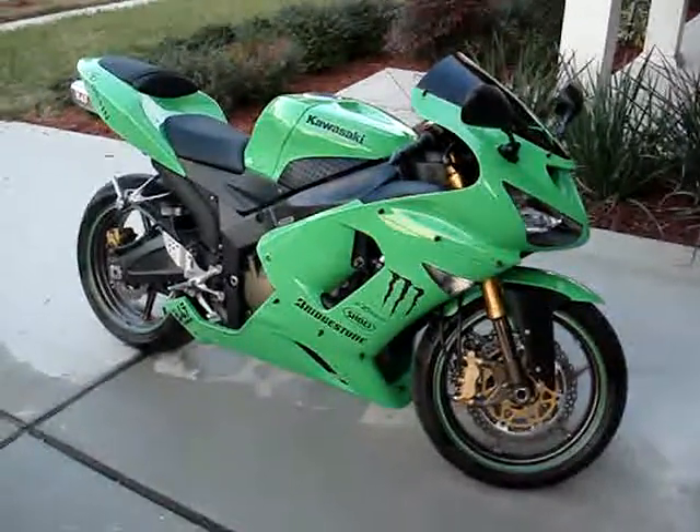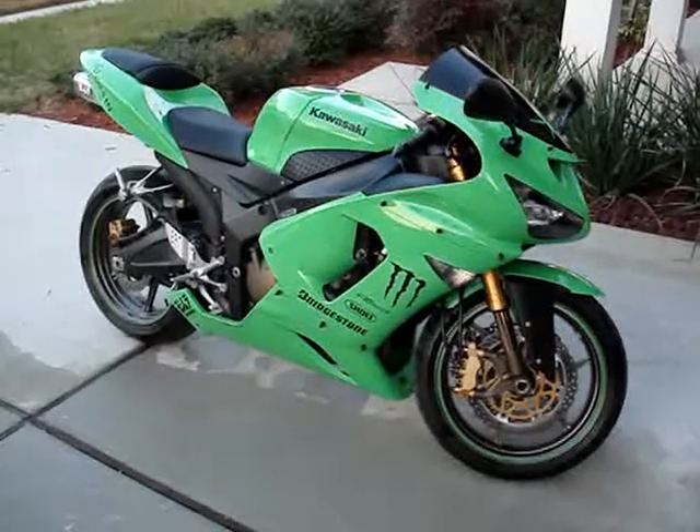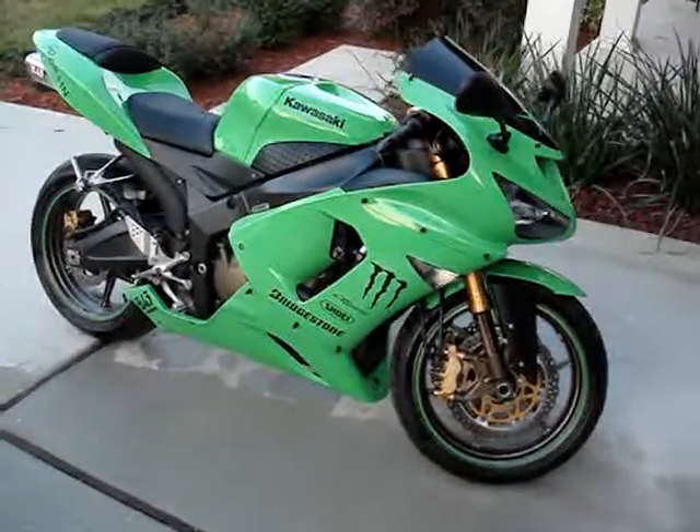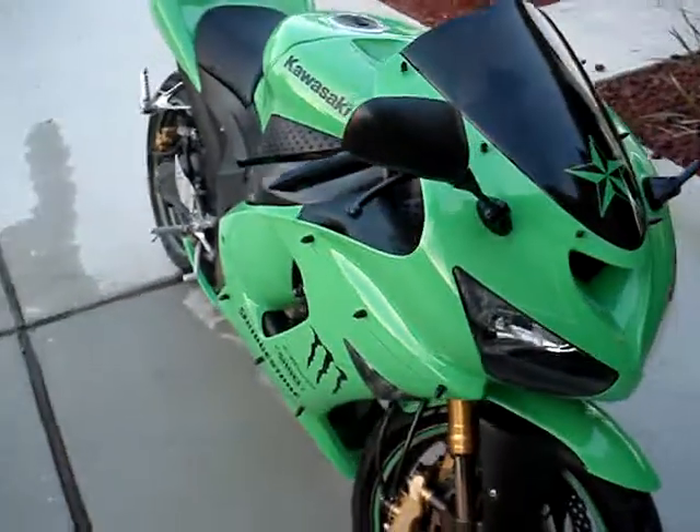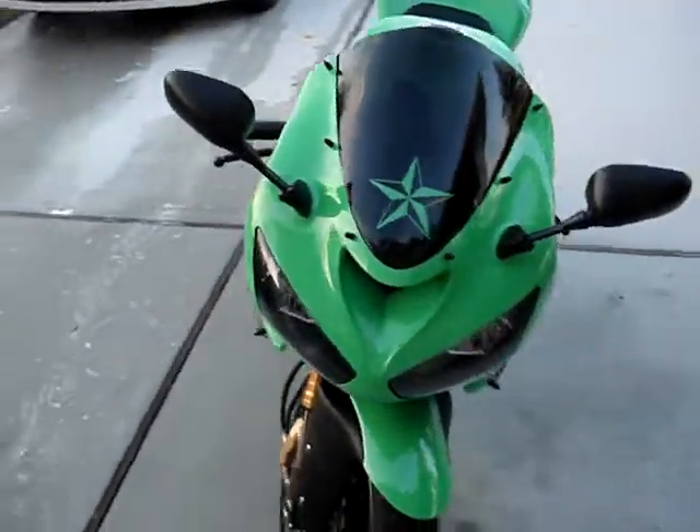This is my Kawasaki 2005 ZX6RR that I am selling. As you can see it is very clean. The bike has never been laid down.